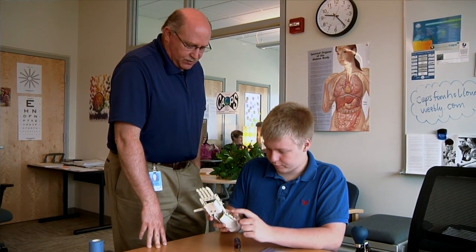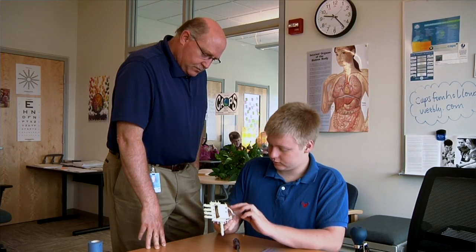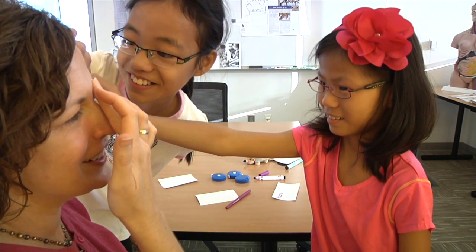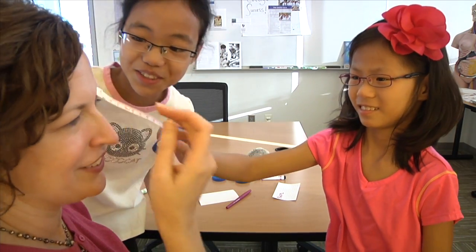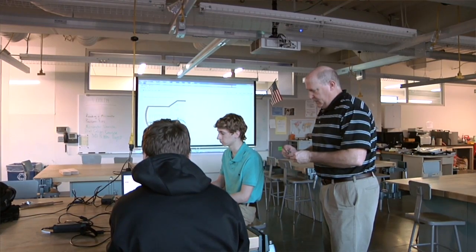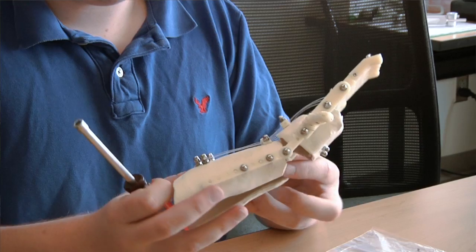Cory, a student at CAPS, knew he would need help from his teacher Keith Manbeck and his family's good friend Meg Holloway to produce a working Robohand. Whenever you enter into a multidisciplinary project, you're thinking, what is everyone's role going to be? And of course there are the engineering students learning how to use a 3D printer, which is itself an art, but also learning how to actually generate a product.